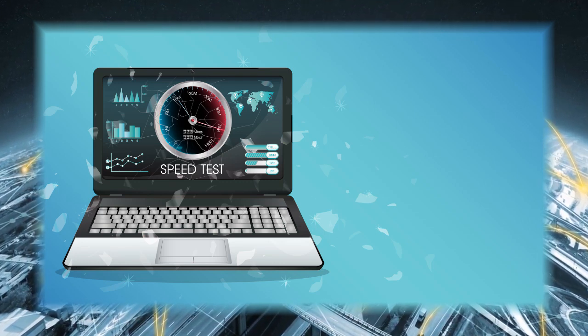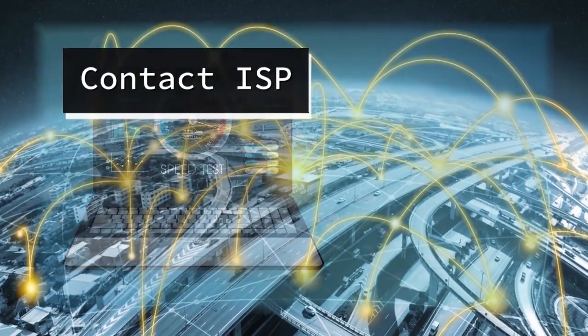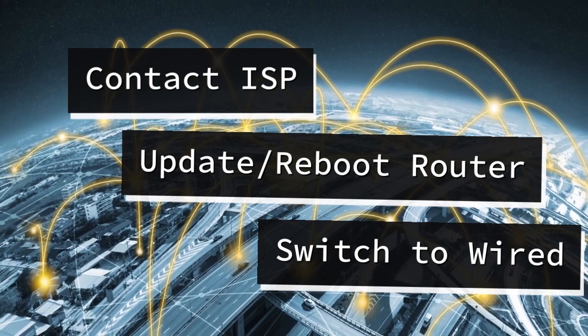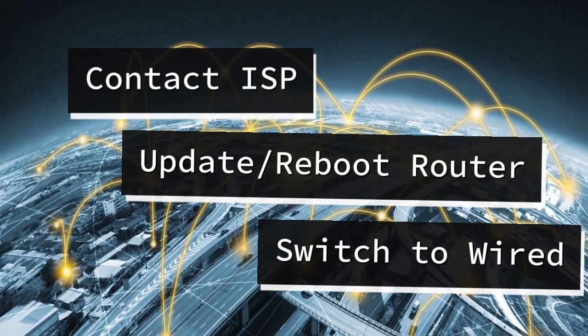If things aren't lining up, you may need to contact your ISP, reboot your router, update router firmware, or switch to a wired connection.